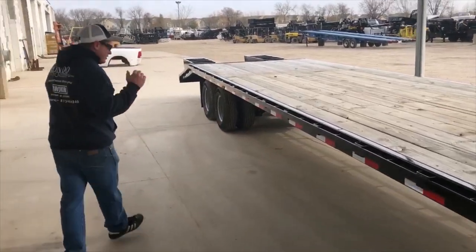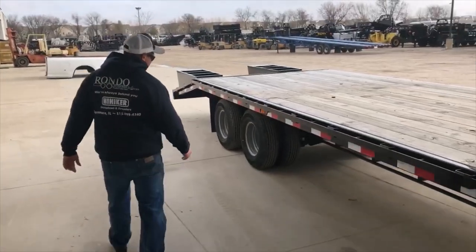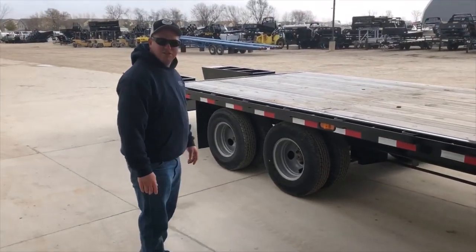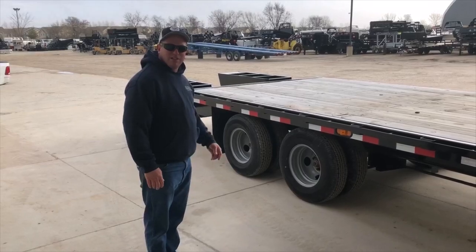You can see we've got two 10,000 pound axles with 10 ply tires, so they'll carry any weight you put on there.